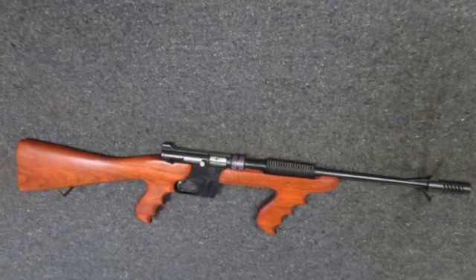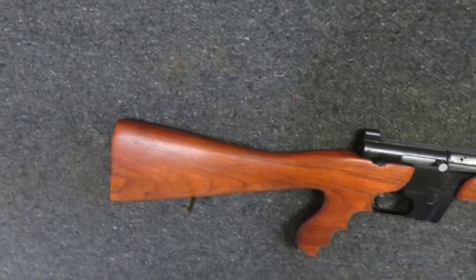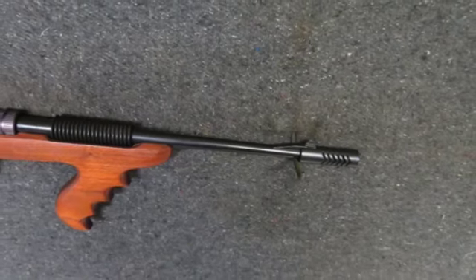Check out this excellent condition ArmorLite AR7 22LR caliber semi-auto rifle that is a scarce custom variation with a walnut stock. It mechanically functions fine and comes with one eight-round magazine.